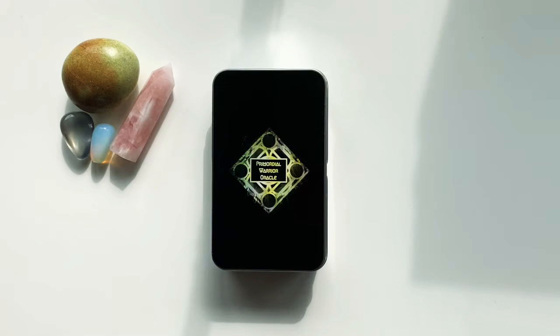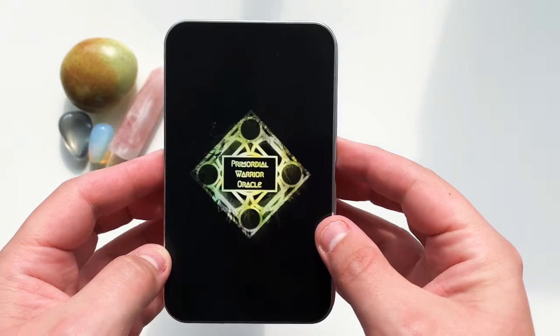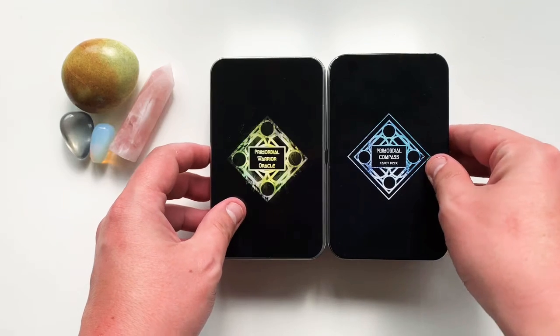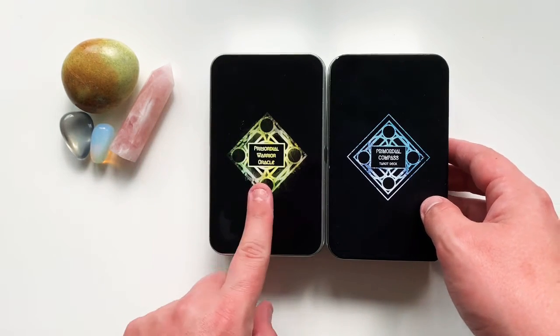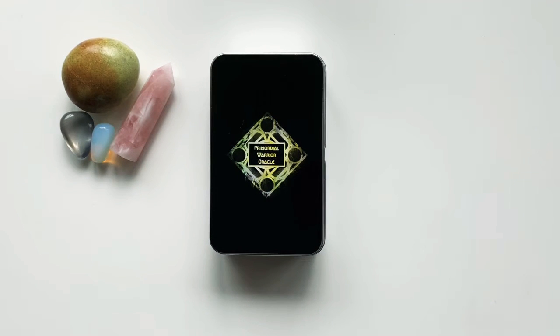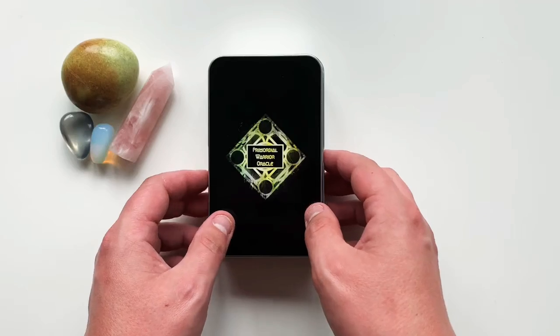I can't believe it's actually here — my latest deck. I've been working on this for a while. It's the Primordial Warrior Oracle, and it's a standalone deck but can be used with the Primordial Compass Tarot deck. This is an oracle deck, this is a tarot deck, and today's video is about the oracle deck because that's brand new — I literally received this 15 minutes ago.